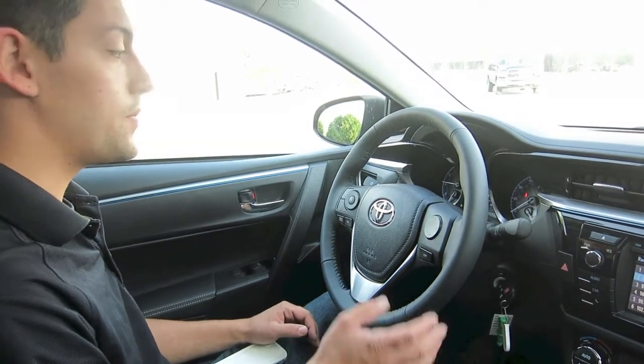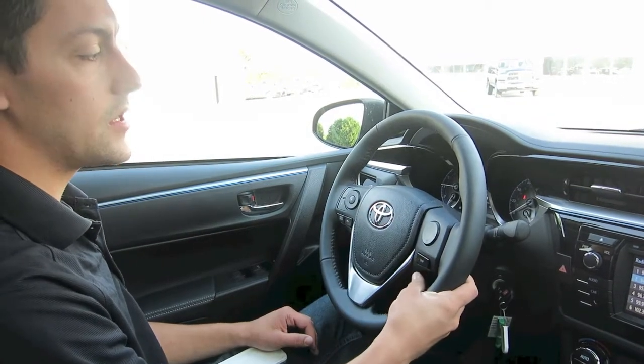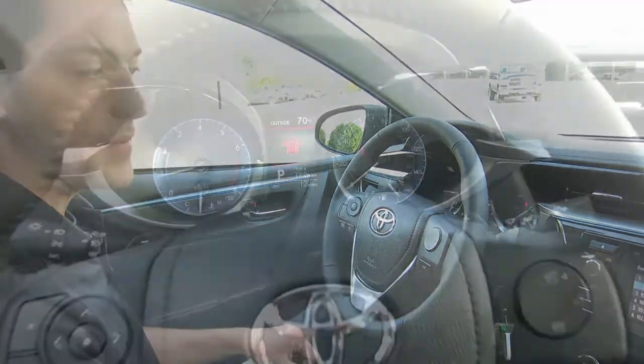That's a big plus. You'll get all your steering mounted audio controls, your Bluetooth hands-free, and your display button down below is going to switch you between your current fuel economy, average fuel economy, distance till empty, and more.